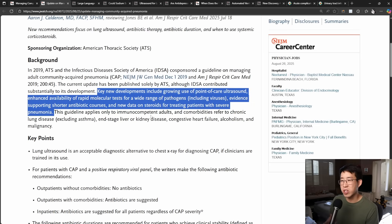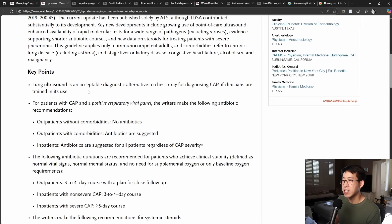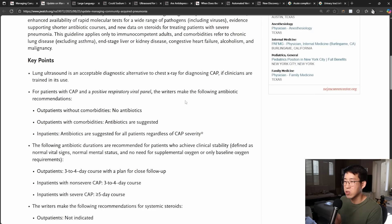All the literature covered in the Updates in Hospital Medicine lecture is basically starting to come to fruition right now. The trial we're referring to is the Cape Cod trial, which showed the benefit of steroids in severe community-acquired pneumonia. A key point is that lung ultrasound is now an acceptable diagnostic alternative to chest X-ray for diagnosing CAP if clinicians are trained in its use.